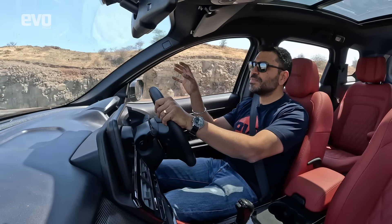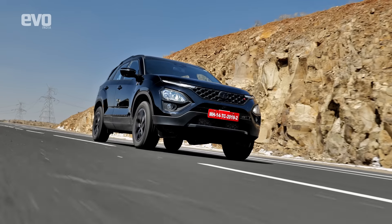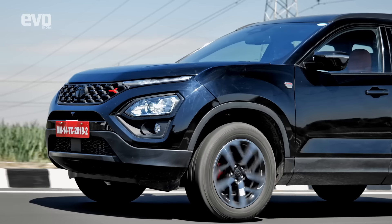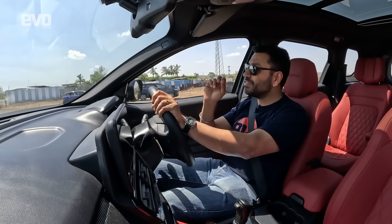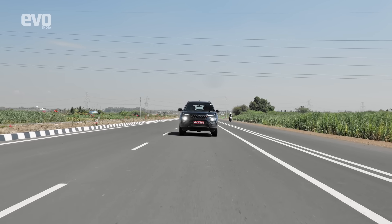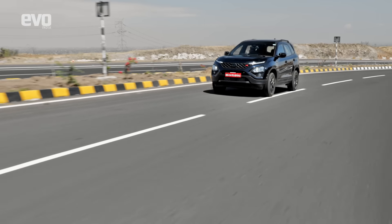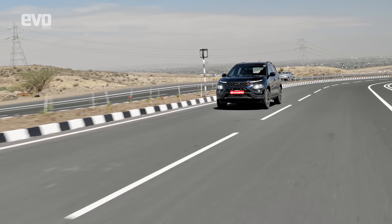The XUV700 feels genuinely enthusiastic, whereas in the Safari you're holding on. The Harrier is more focused for driver enjoyment; the Safari can still be enjoyed from behind the wheel but you'll really love being driven in it. After the HyCross, the Safari is the next best to be driven in. With all its SUV presence and visual character, it is a much cooler thing to own — the HyCross is sensible, but the Safari appeals to both heart and head, with that huge pride of buying Indian.